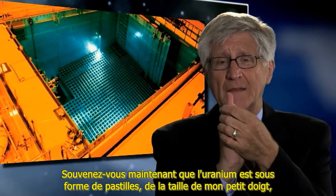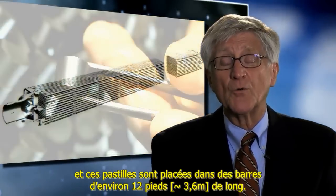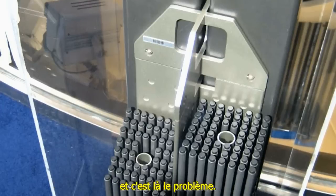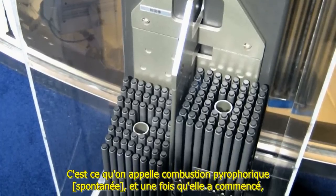The uranium is in a pellet about the size of my pinky. These pellets are put into about 12-foot-long rods, and the rods are made of a material called zircaloy — and that's the problem. Zircaloy can burn in air if it gets hot enough, and it's called pyrophoric.